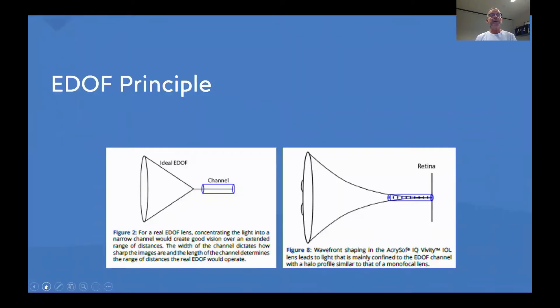Before going into the detail of this paper, I want to show you two simple sketches. On the left hand side you see a sketch of the ideal EDOF, which could collect visual rays into a narrow channel, thereby achieving a good depth of focus without disturbing optical side effects. On the right hand side you see the actual new Vivity lens, and it acts almost very similar to the ideal lens, creating a funnel or narrow channel of depth of focus, which gives you depth of focus with less visual disturbances compared to diffractive lenses.